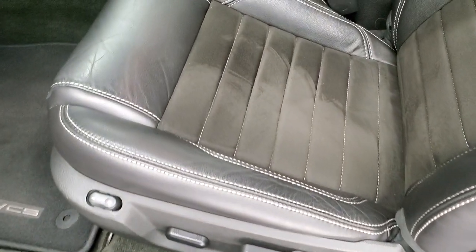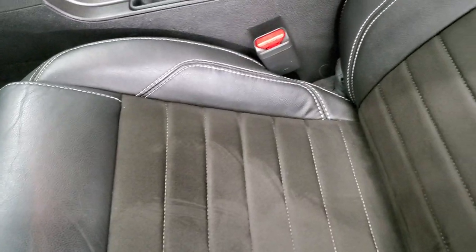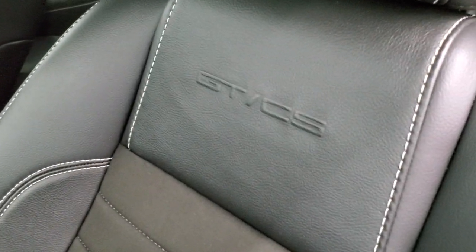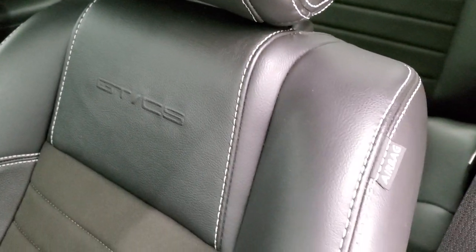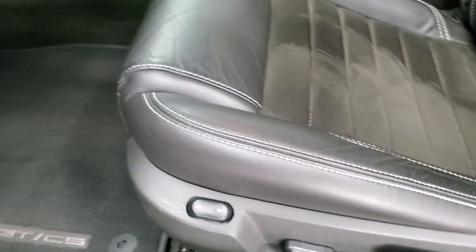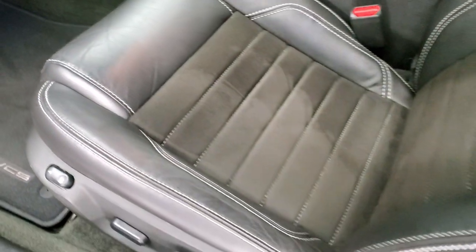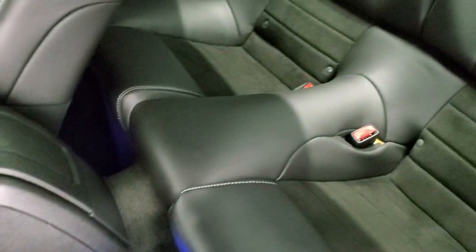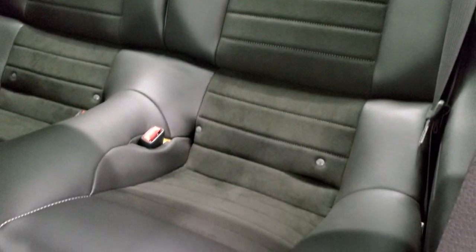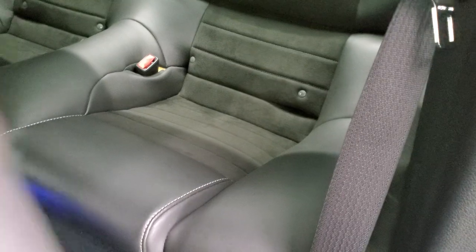Inside, the California Special package gives you the black leather and suede interior. You get the GTCS logo embossed in the backrest, side curtain airbags, power driver's seat, and factory floor mats. The back seats have the LATCH child safety system, those seats fold down for extra storage, and they are very clean.